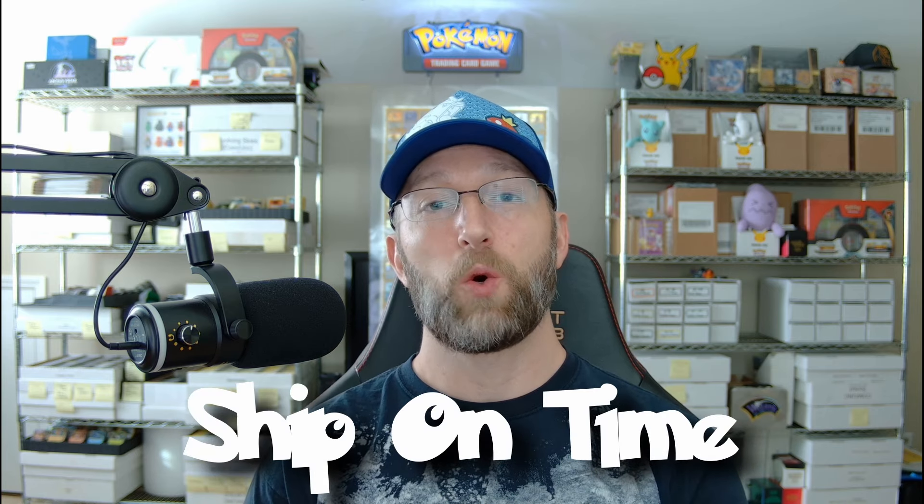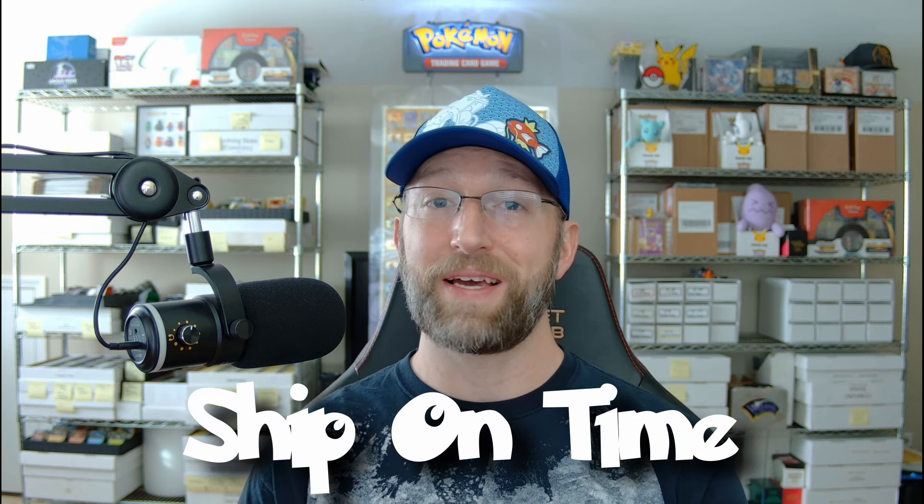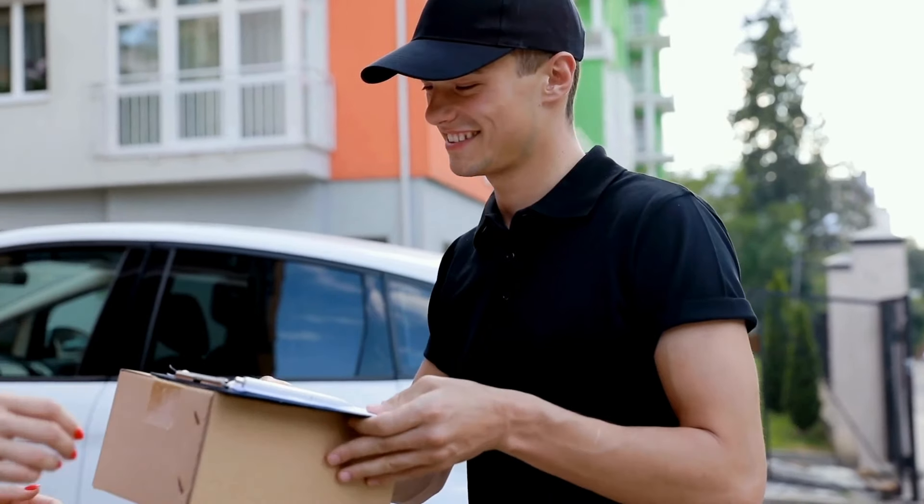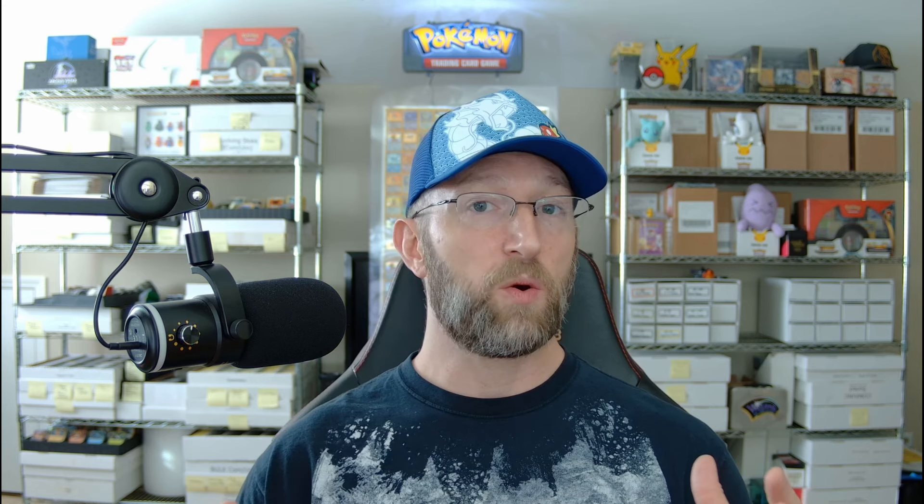Point number three sounds somewhat intuitive, but you'd be surprised how many people don't do it: make sure you process your orders in a timely fashion. If you're a customer and you place an order, you don't want to wait two weeks to hear it's shipped or find out there's a problem and you have to do a refund. People want to know these things quickly. In the age of Amazon and 24-hour deliveries, you want to make sure you provide the best service you can that's also sustainable.